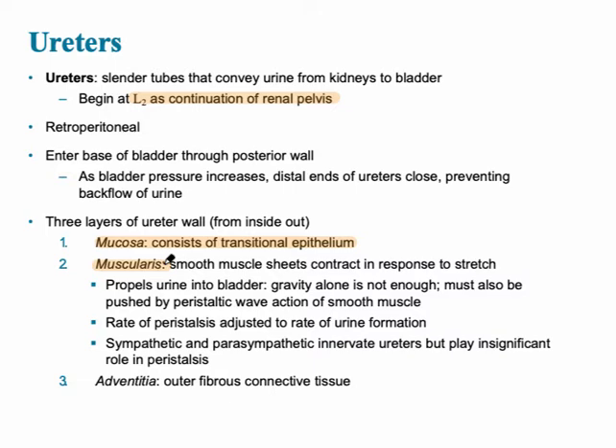Peristalsis adjusts to the rate of urine formation. There is constantly urine being formed, going from the ureters into the bladder. This muscle is innervated by both the sympathetic (fight or flight) and parasympathetic (rest and digest) nervous systems. The outermost wall is called the adventitia — outer fibrous connective tissue.